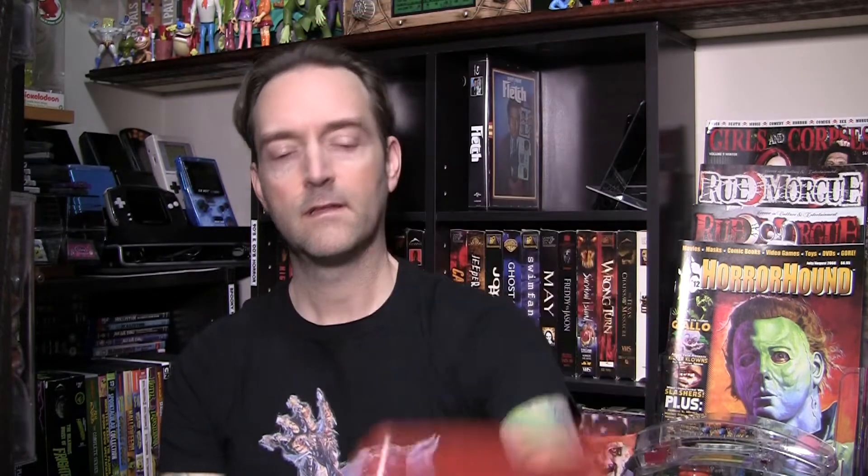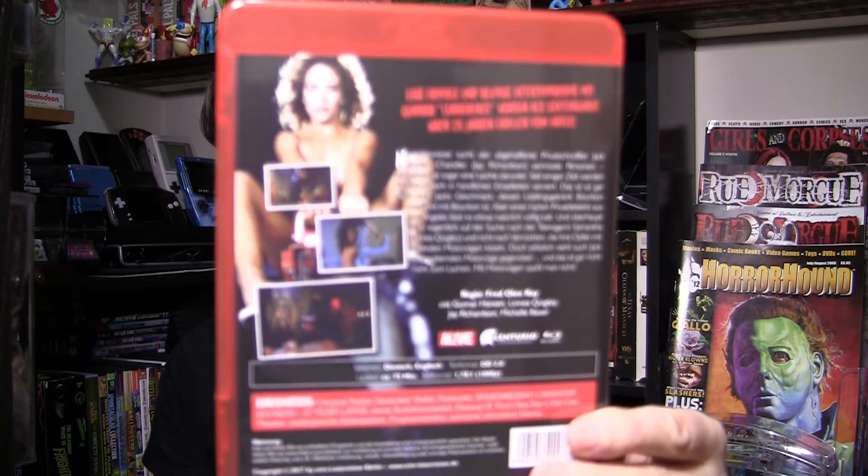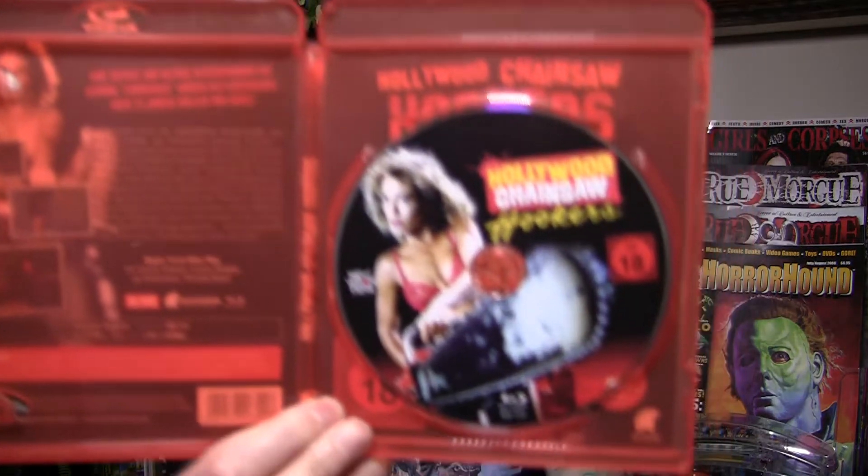Next up — Hollywood Chainsaw Hookers. Try finding this for $20–$30 in North America — it's out of print. Here it's ten bucks. Also directed by Fred Olin Ray. Extras include original trailer, German trailer, a featurette 'Remembering Chainsaw Hookers 27 Years Later,' a making-of featurette, Fred Olin Ray's Night Owl Theater, and a photo gallery. Also region-free — well worth the cost of admission.